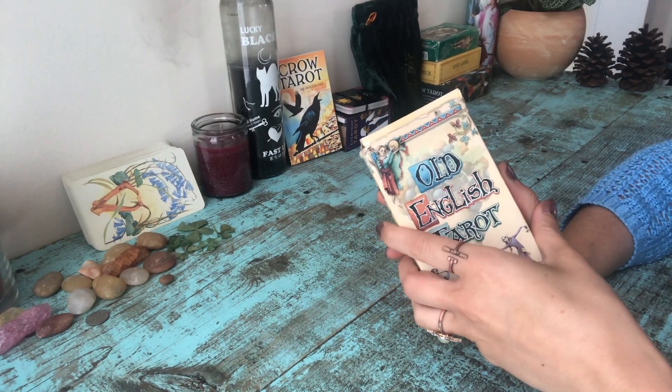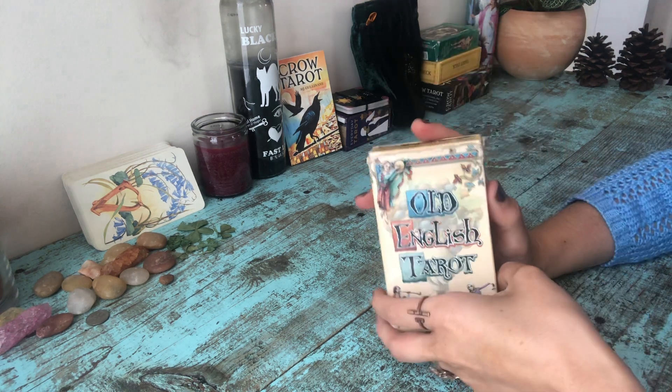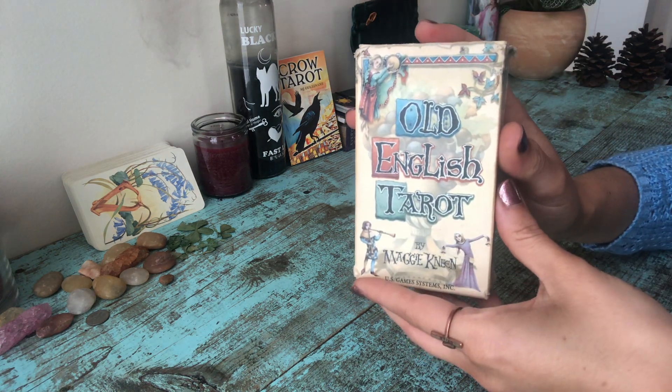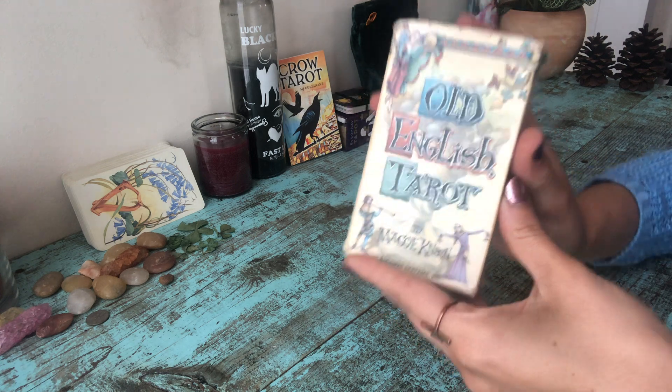Hi and welcome to this new video. I'm Lou from tarotparlor.com and I wanted to talk to you today about this guy — the Old English Tarot. I get a lot of questions about this deck because I use it a lot on my blog and on Instagram.